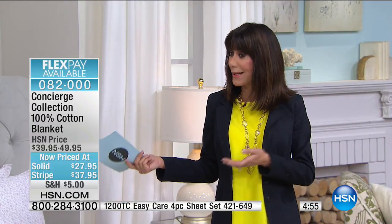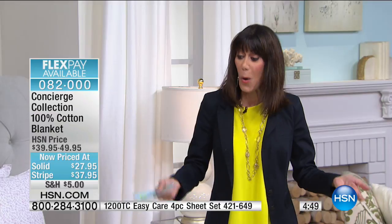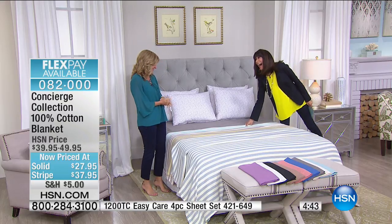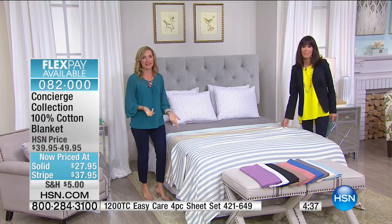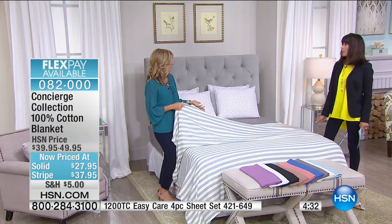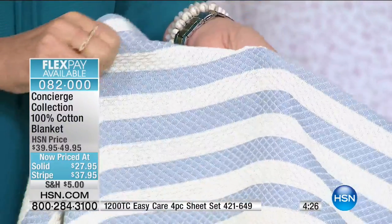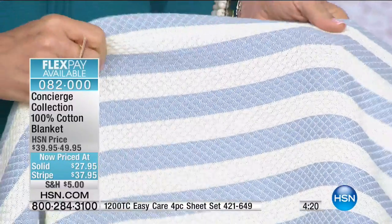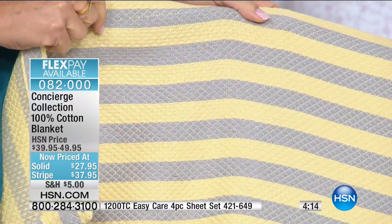You have the option of solid or stripes today. 100% cotton, easy to care for, great as we move into warm summer months. Use it as a layer or as your whole bed dressing. The stripe has a waffle weave design with texture. Here's the blue stripe, here's the gray with yellow accent, then the lavender, and the aqua done in aqua-and-white stripe.